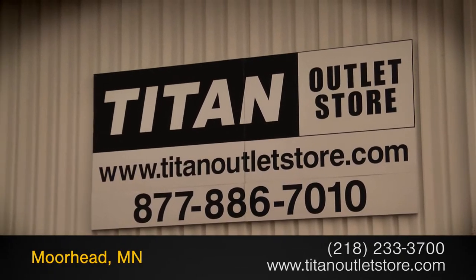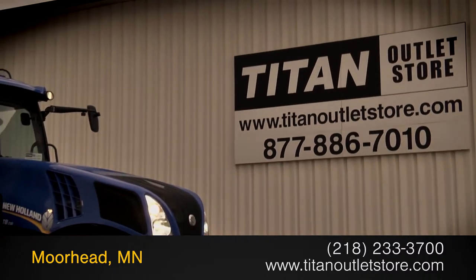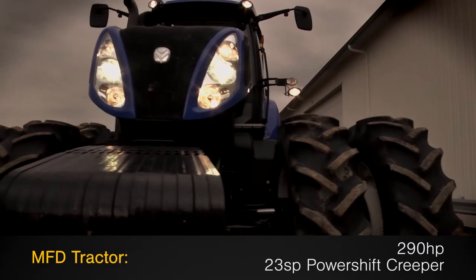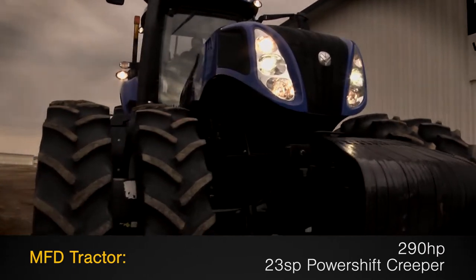Available now at the Titan Outlet Store! In this video, we are demonstrating a 2012 New Holland T8330 with 1,081 hours. This MFD tractor features 290hp and a 23-speed power-shift creeper transmission.